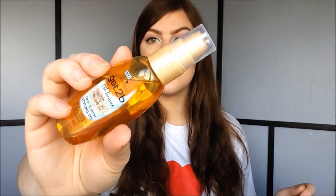My favorite number thirteen is my favorite hair product, and that has been this Got2b Argan Oil — it's called Oil-licious. I really like this. It makes my hair super soft. I mainly use this on my ends and sometimes just to smooth down any flyaways, and it works great and it doesn't make my hair look oily.